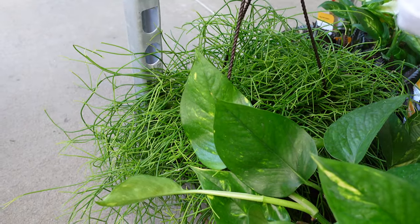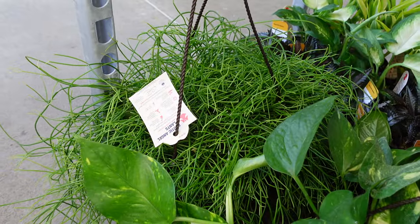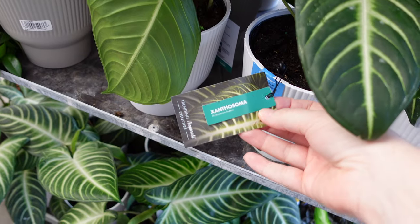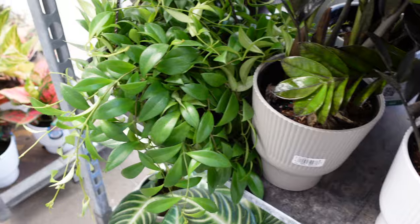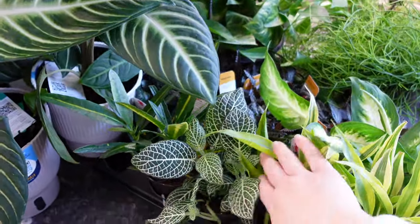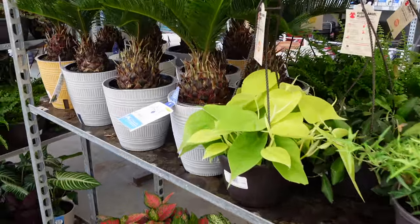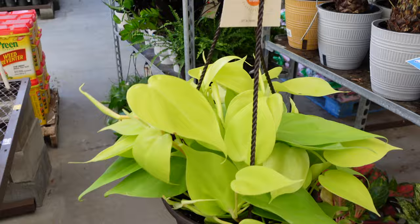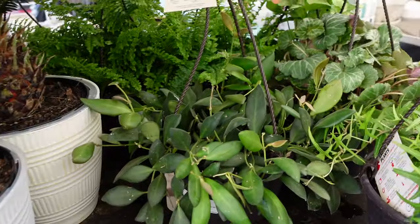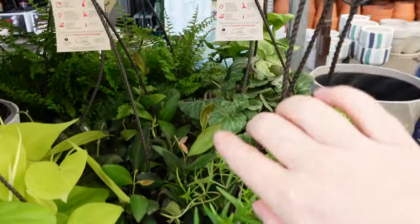Here's another lemon button fern and some raven ZZ plants — look at that leaf, very pretty. On the bottom there's more calathea and another lemon lime maranta. It's very beautiful. Back around on this side there's a caladium — or actually a xanthosoma. More raven ZZ, another lipstick plant. There's a lemon lime philodendron heartleaf for $16.98. Here's another billobata hoya and lots of sagos.